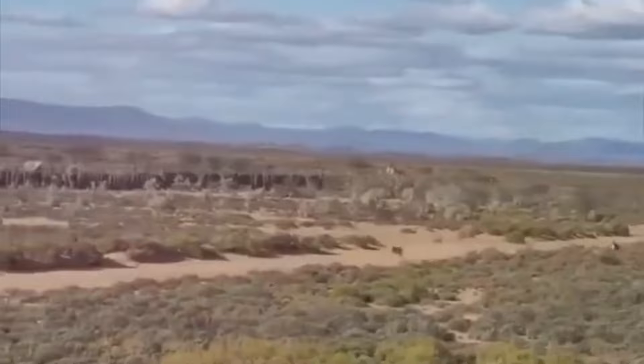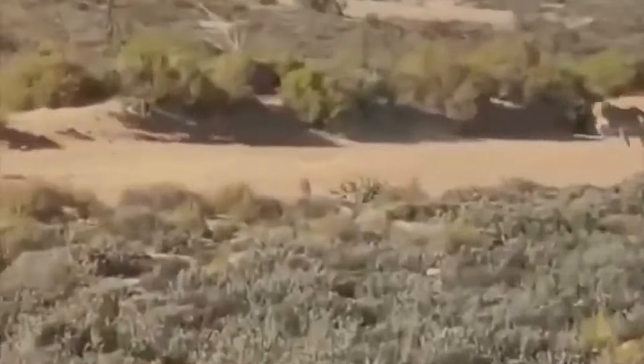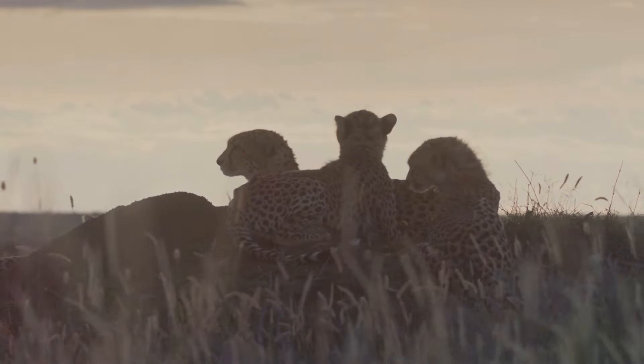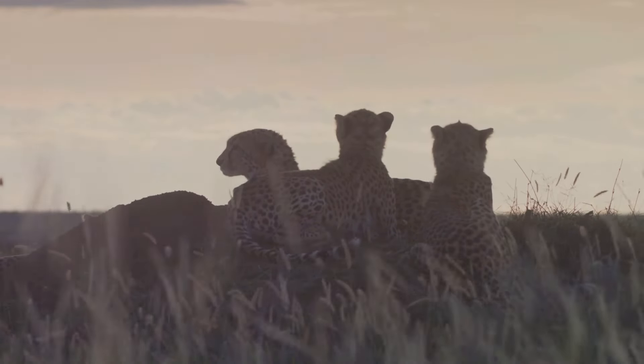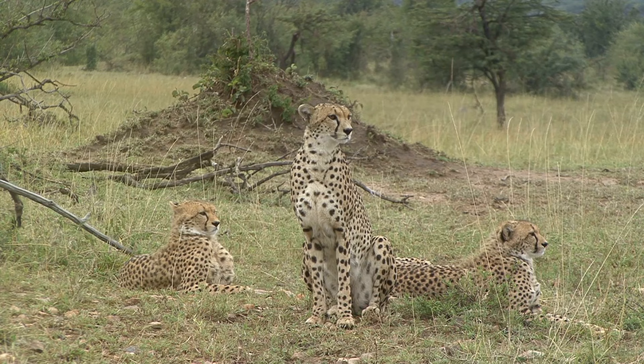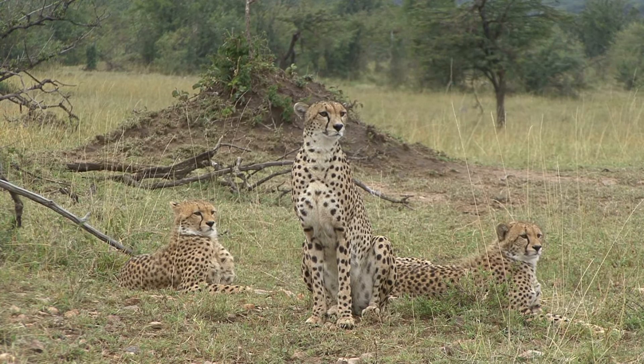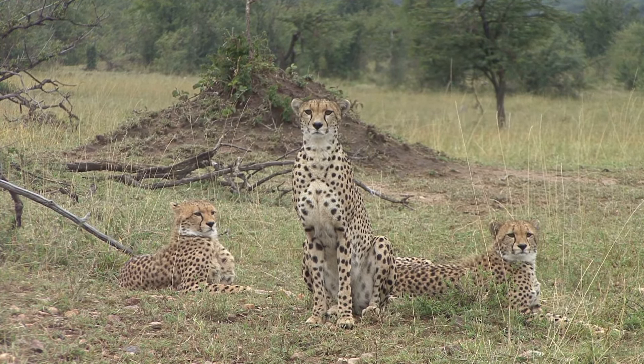Cheetahs can reach speeds up to 70 miles per hour, which is truly remarkable. This incredible speed allows them to outrun almost any prey in their habitat. These incredible creatures are not just speed demons — they are also fascinating animals with complex lives and face many challenges in the wild, from raising their young to hunting for food.